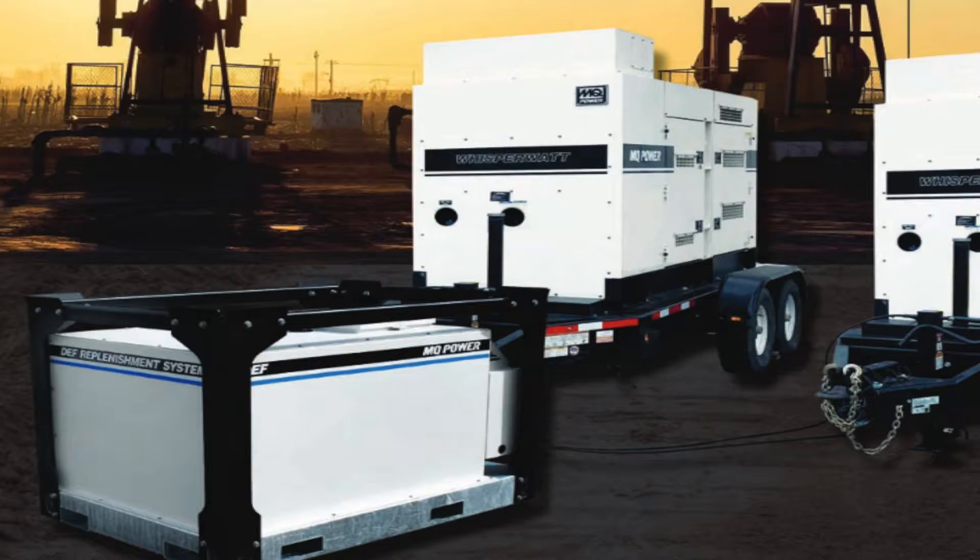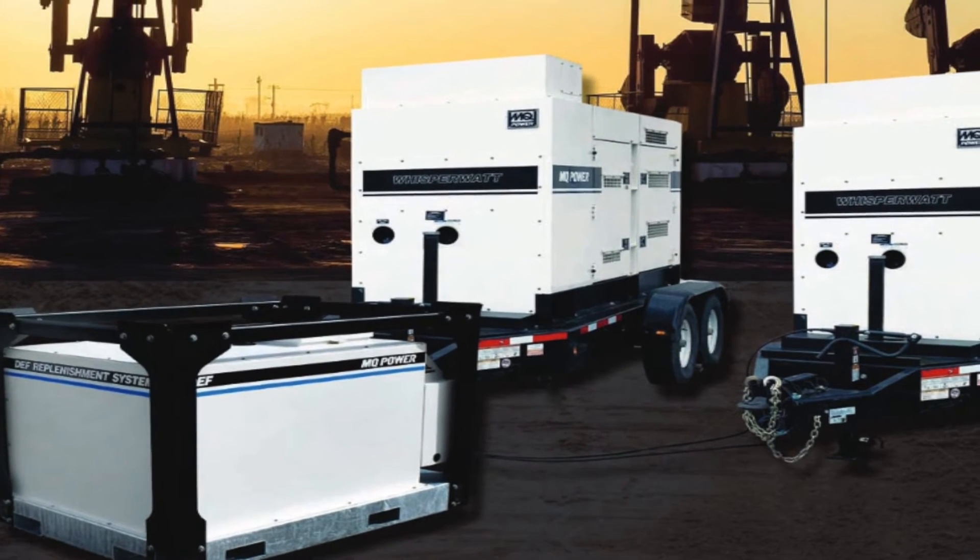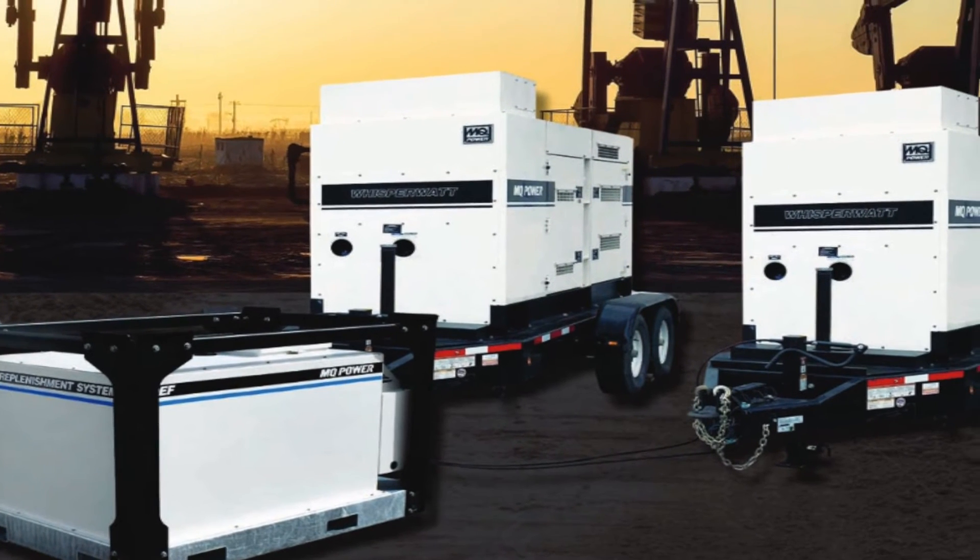What about applications where you have maybe multiple generators in close proximity or even a parallel application? Parallel applications have become much more prevalent with tier four. This DEF tank does allow for one or two generators to be monitored independently and their internal DEF tanks refilled. The key word here is it's a replenishment system.